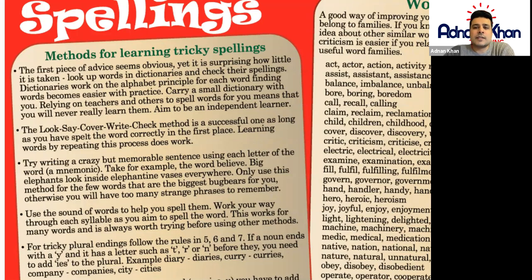Try writing a crazy but memorable sentence using each letter of the word. This is called a mnemonic. Take for example the word 'believe'. If you're not sure how to spell it — this is just an example as you may already know — we can use a mnemonic to help us remember how to spell 'believe'.